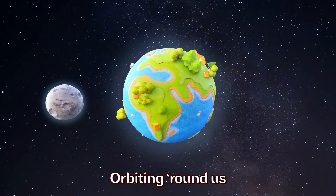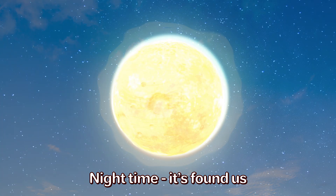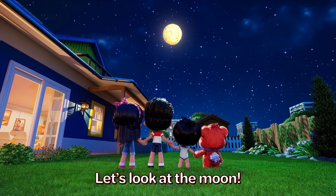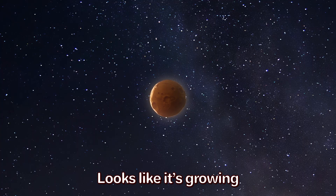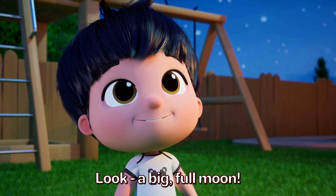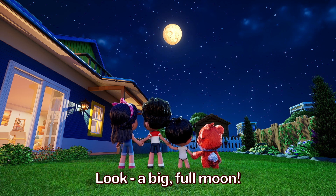A big full moon. Orbiting round us. Night time it's found us. Let's look at the moon. Looks like it's growing, more and more showing. Look! A big full moon.